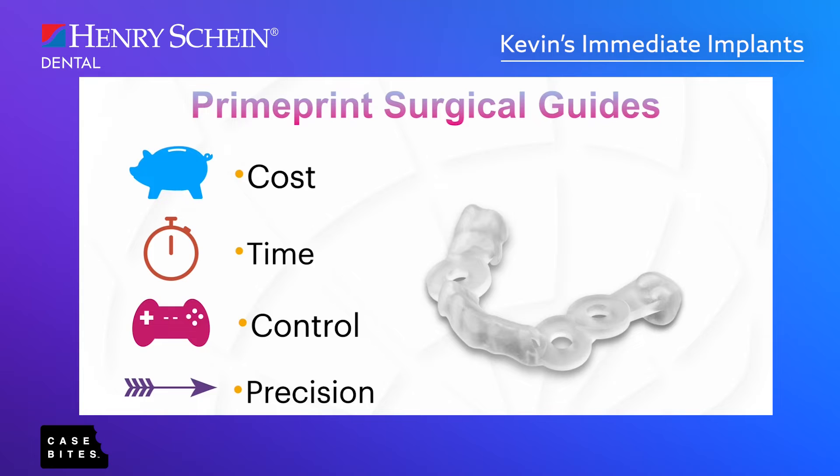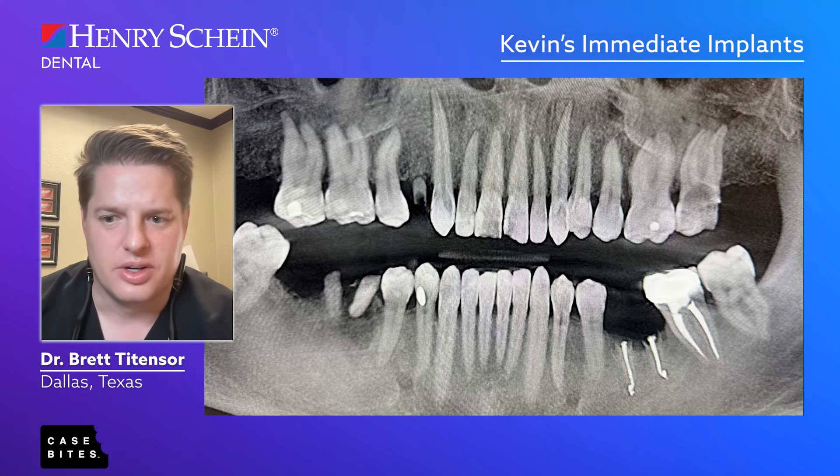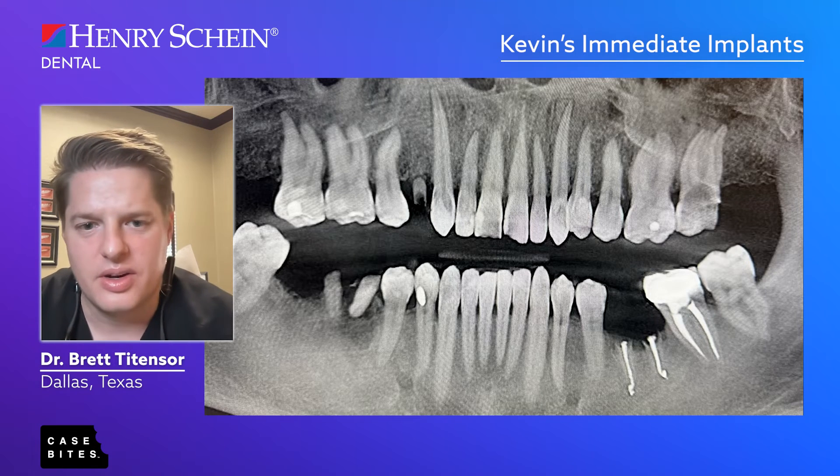3D-printed surgical guides — that has been a game changer. There isn't a single implant I place now that isn't guided. It's gotten so easy to print surgical guides in my office with the Prime Print — the cost is just the resin, maybe two to three dollars, and we can make them in about an hour or two. It allows me to precisely place implants with control, which saves me stress on complex cases like this.